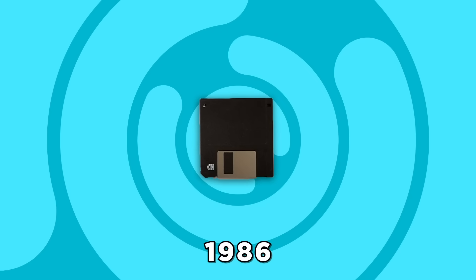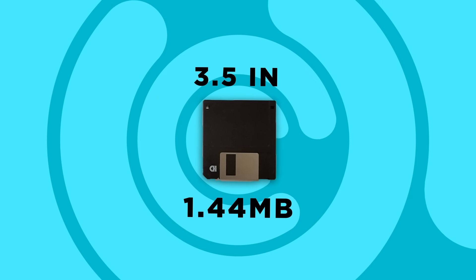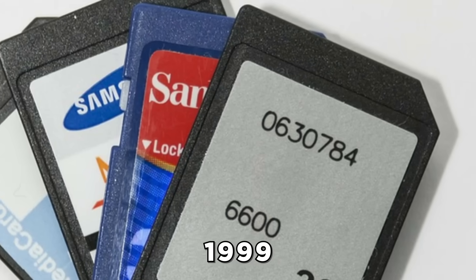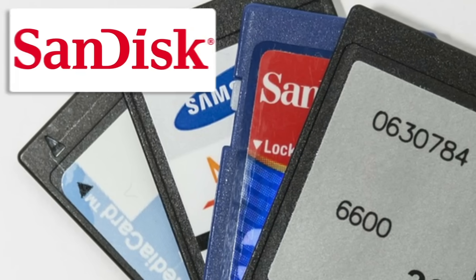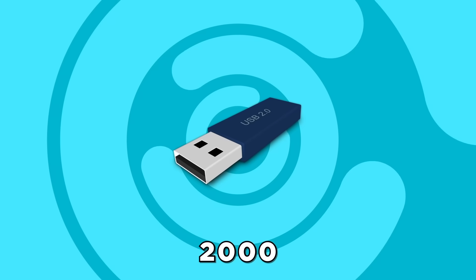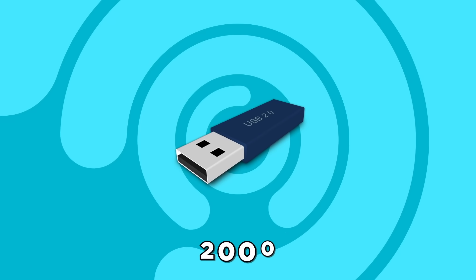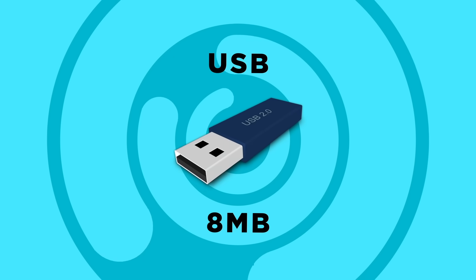By 1986, IBM introduced the 3½-inch version capable of 1.44 megabytes. 1999 saw the arrival of the impressive and super-compact SD memory card from SanDisk, Matsushita, and Toshiba. And in 2000, people were first introduced to the familiar USB thumb drive, initially capable of 8 megabytes of storage.